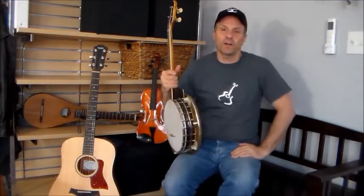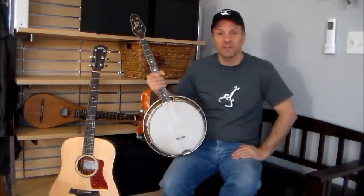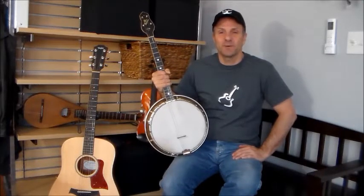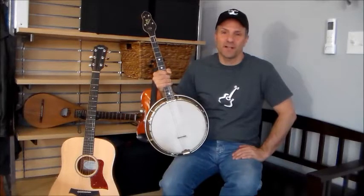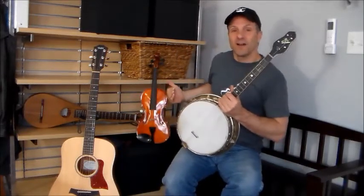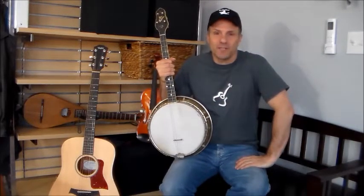This is a 1924 Gibson 4-string tenor banjo. It was my father's banjo. And as you can see, I don't know how to play banjo. But banjo is one of the key instruments in bluegrass music, along with the acoustic guitar, the violin or the fiddle, and the mandolin. So today we're going to look at bluegrass music.